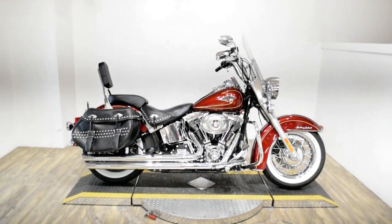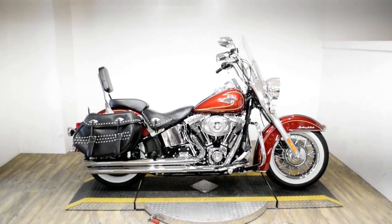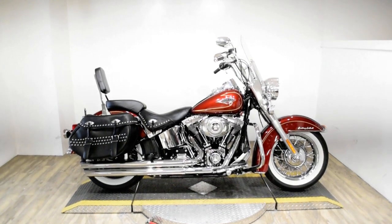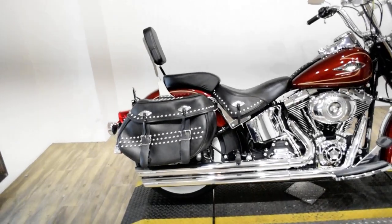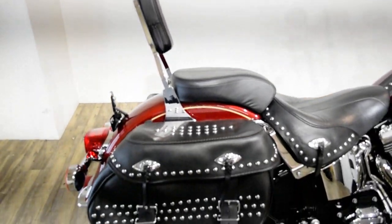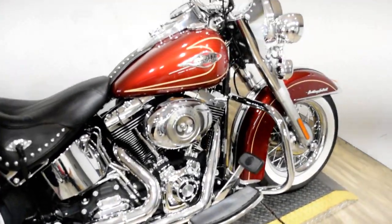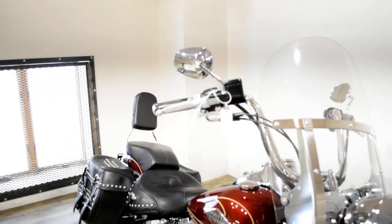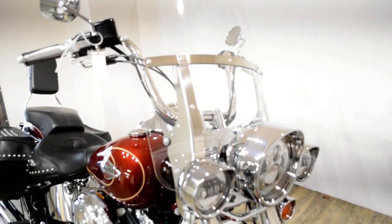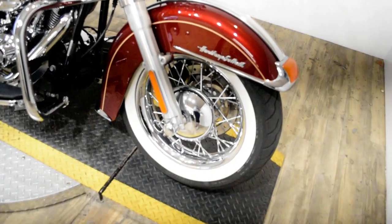Monster Power Sports is offering this 2010 Harley-Davidson Heritage Softail Classic. To see more photos of this bike, to get pricing information, to fill out a credit app, and to see what your trade is worth, visit MonsterPowerSport.com, give us a call at 847-526-0500, or you can come check this bike out in person.